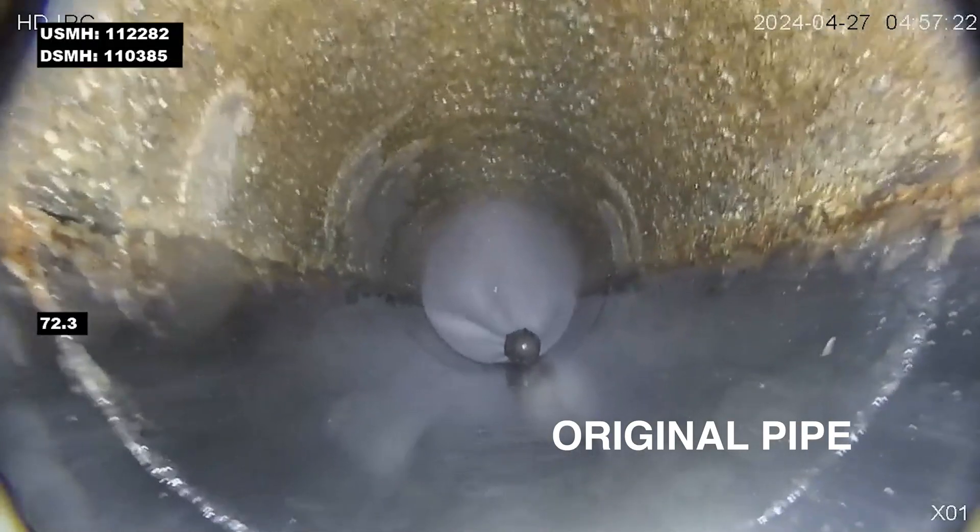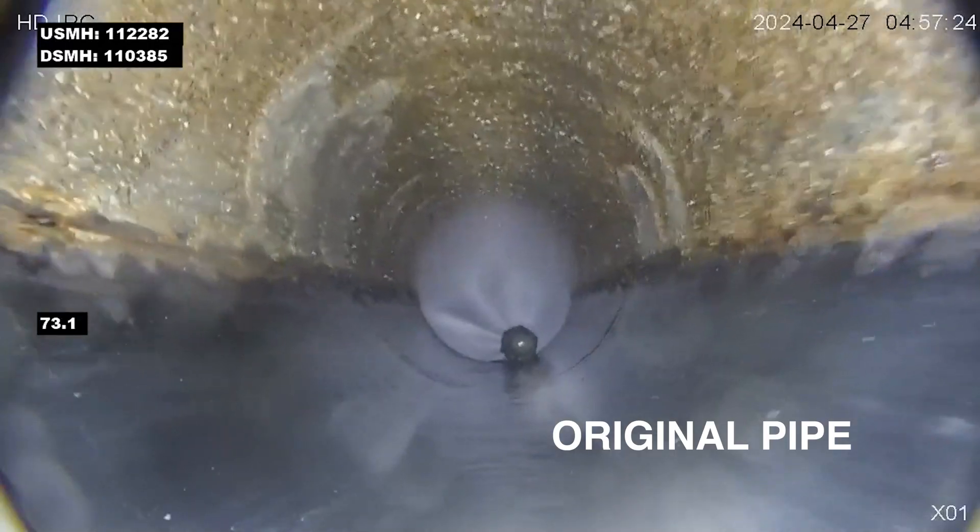This particular pipe was installed in the early 80s. We can see exposed aggregate, the rebar caging is exposed as well, and it's been degraded. It really is bad right now, so we had to take action right away.